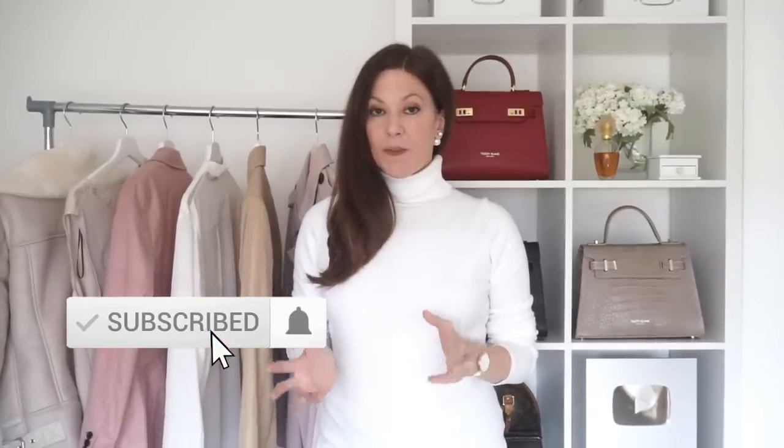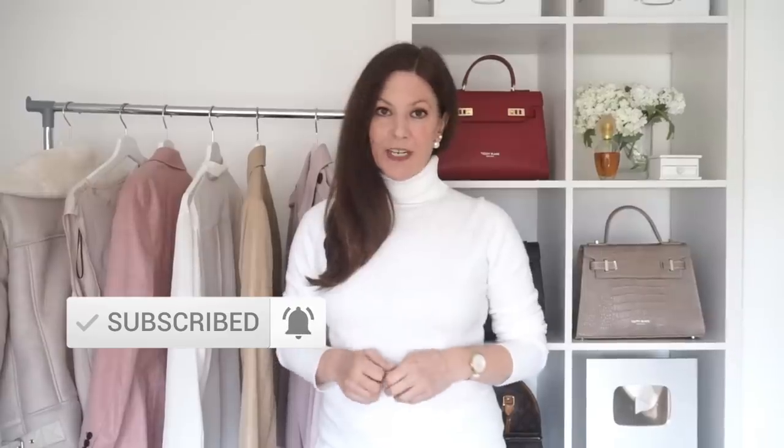Hi everyone, welcome to my channel today. There are a few outfit combinations made up of very classic pieces that can be quite inexpensive to buy, but when they're pieced together can look really expensive.